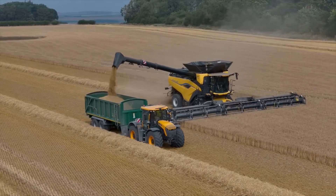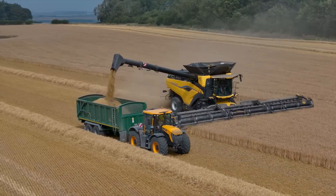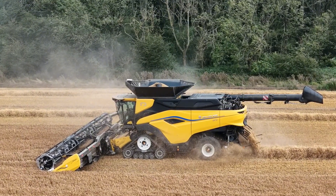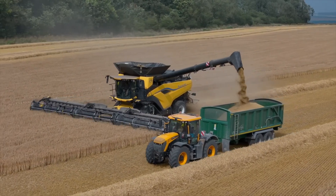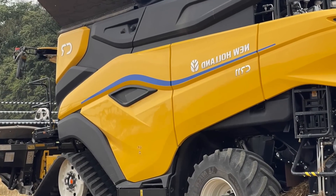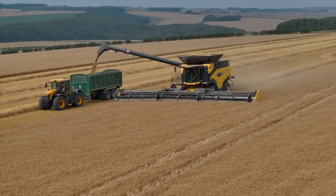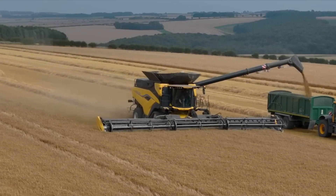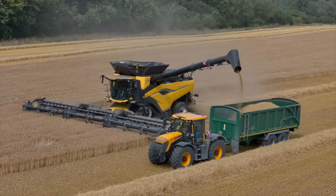New Holland says it designed the new CR11 in anticipation of the way future harvesting demands will continue to evolve, factoring in feedback from customers seeking greater capacity, lower grain losses, and maximum protection of grain quality. Recognizing how higher-yielding crops and unpredictable weather can affect both one season's crop and the next, New Holland engineers aimed to design a machine that can deliver maximum productivity and clear fields quickly to ensure quality is protected and the following year's crop establishment can take place in good time and in good conditions.